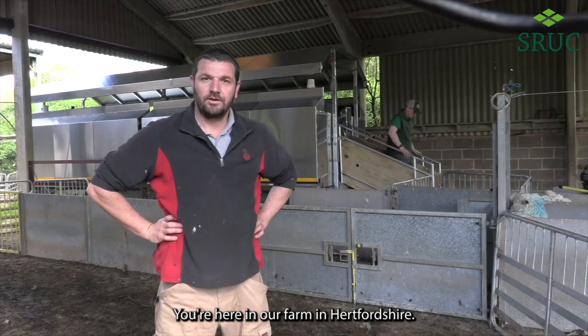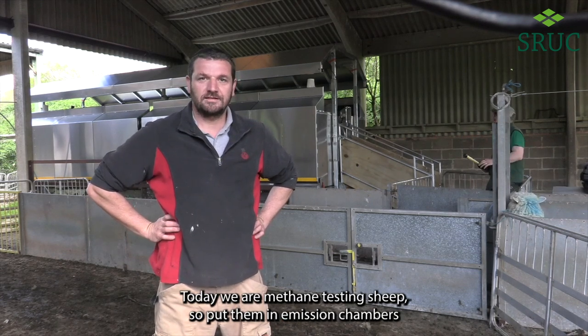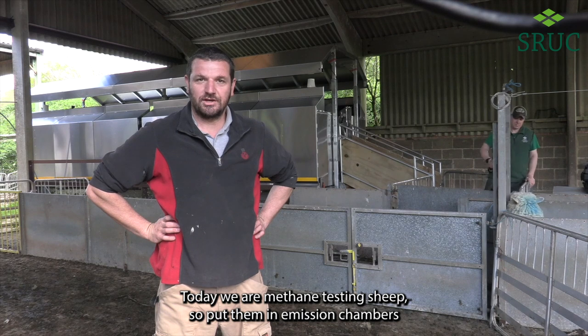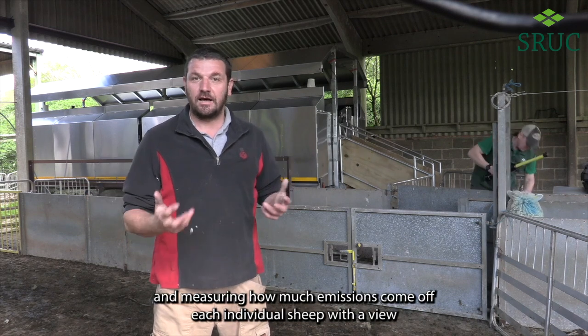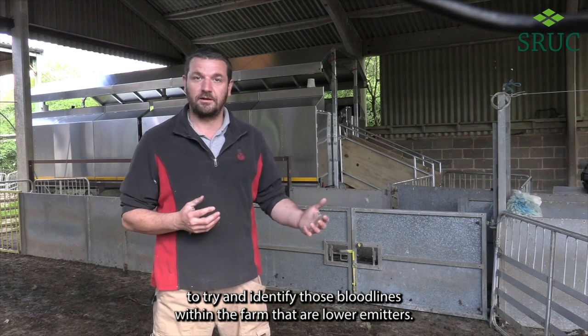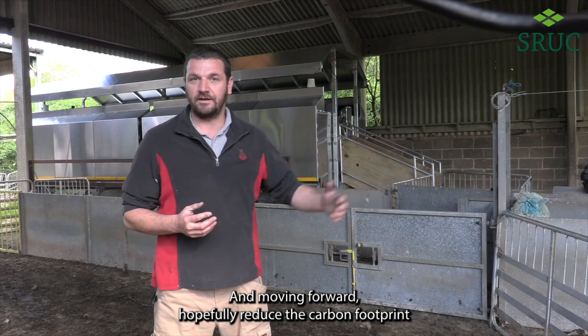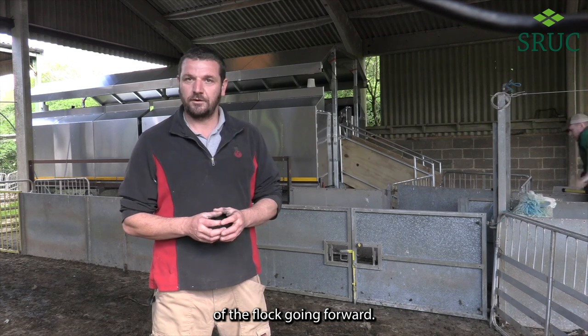Hi, my name is Rob Hodgkins. You're here on our farm in Hertfordshire. Today we are methane testing sheep — we put them in emissions chambers and measure how much emissions come off each individual sheep, with a view to identifying those bloodlines within the farm that are lower emitters and, moving forward, hopefully reduce the carbon footprint of the flock.